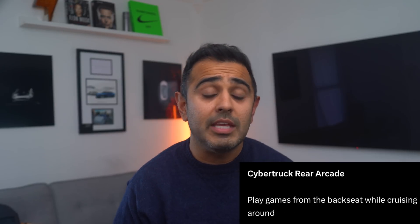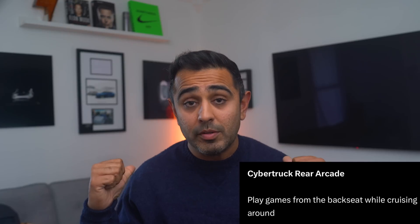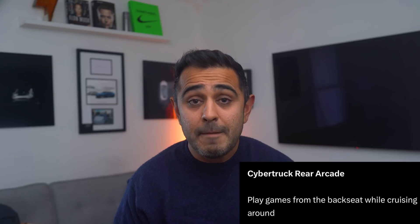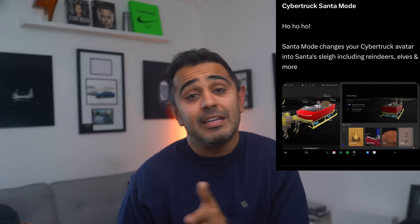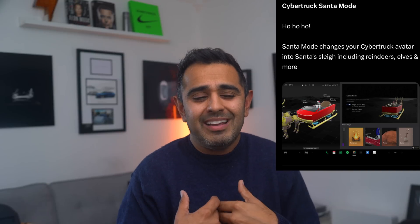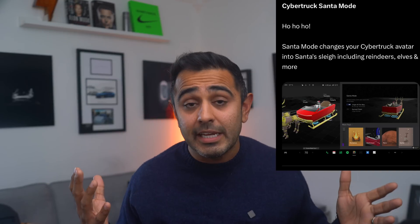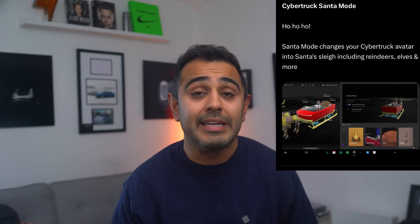Still on the Cybertruck theme: rear arcade is coming, so passengers in the back will be able to play arcade games on the rear touchscreen. Also, the Santa mode that's been present in all Teslas previously featured an old Model S as Santa's sleigh — well, Santa's sleigh is getting an upgrade to a Cybertruck sleigh, which is super exciting.